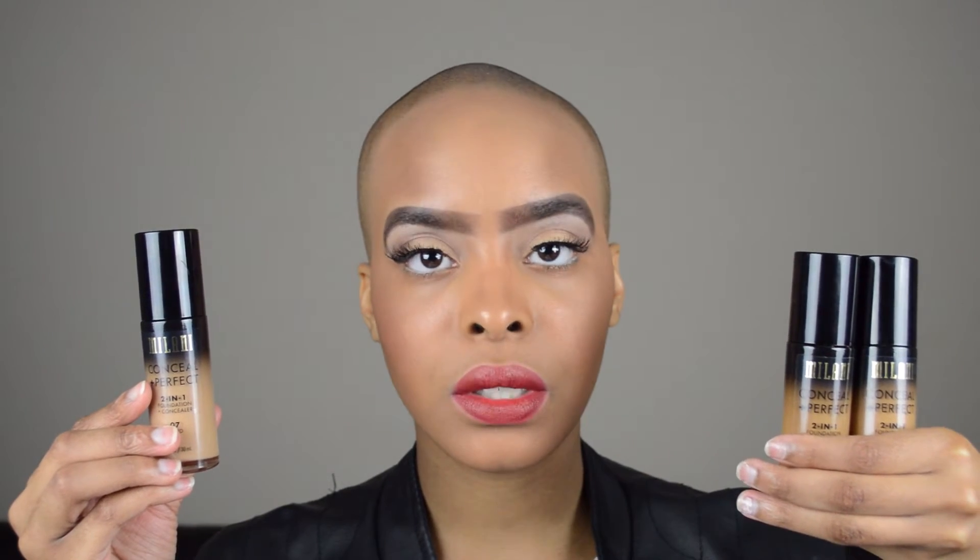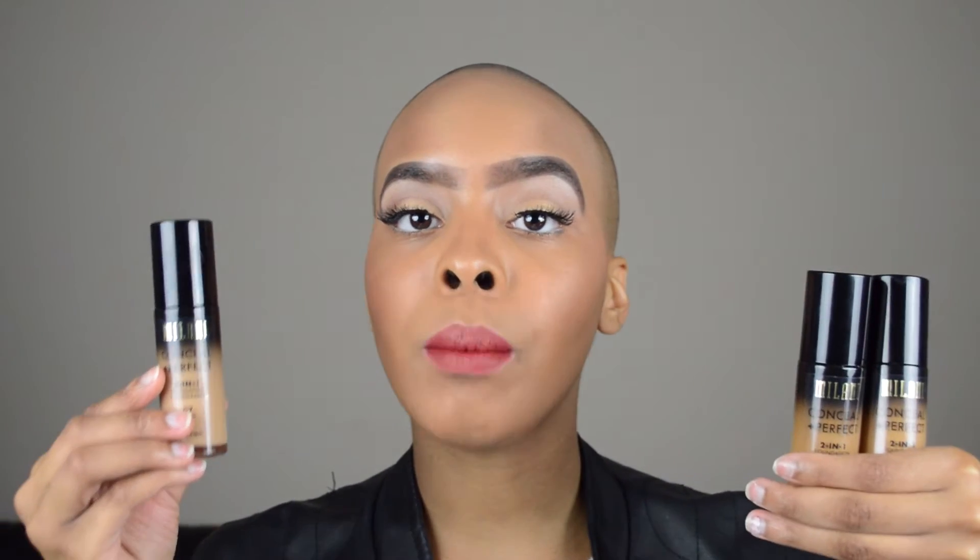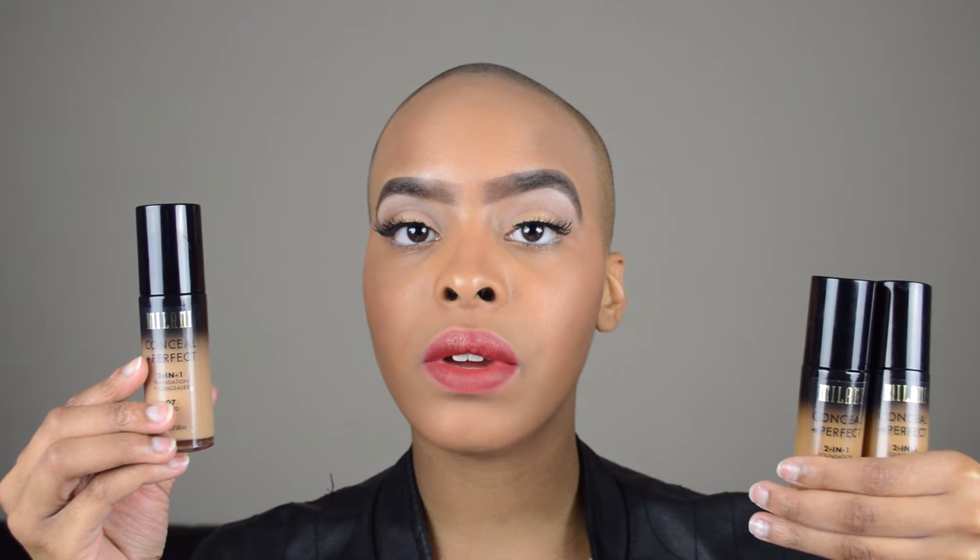I have three different foundation bottles but only two colors. On my left side I have 0.9 Tan and on my right side I have 0.7 Sand.